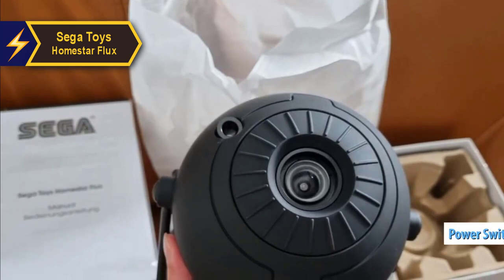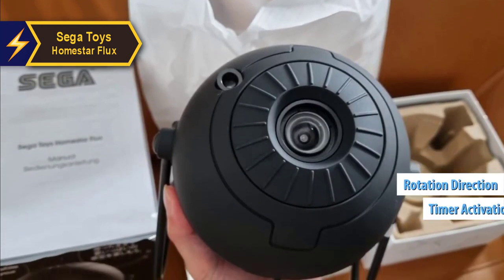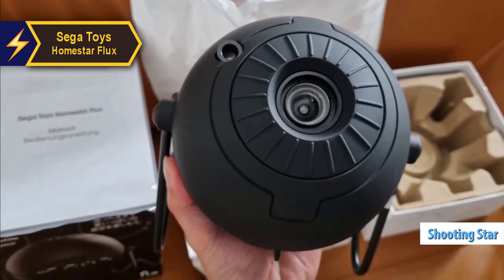The projector's functionality is controlled via buttons conveniently located on the device. These controls include the power switch, timer activation, rotation direction (north or south), and the shooting star feature.